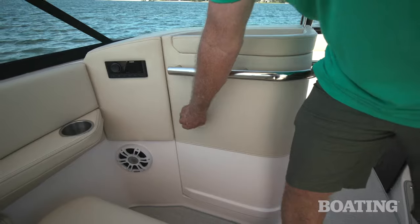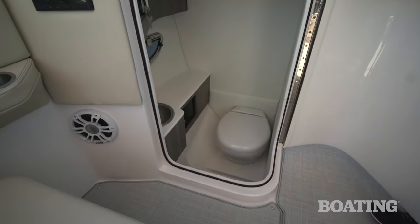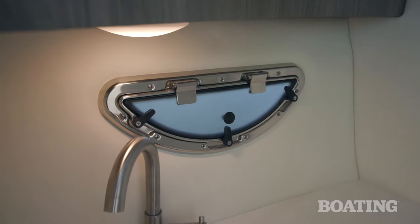Flip it back and you have easy access to the head compartment. Below, you'll find a porcelain electric head, a stainless steel sink, and a portal for light and ventilation.